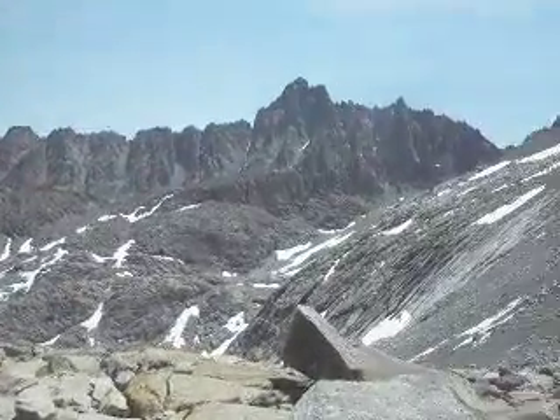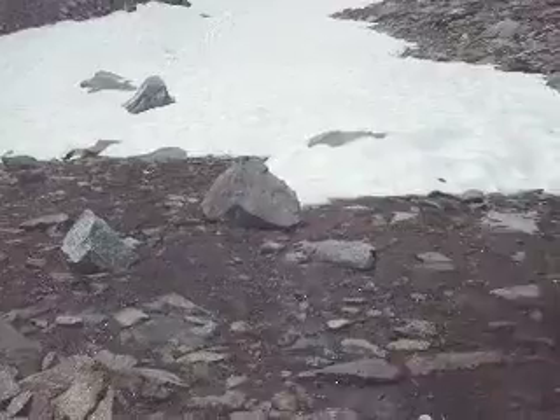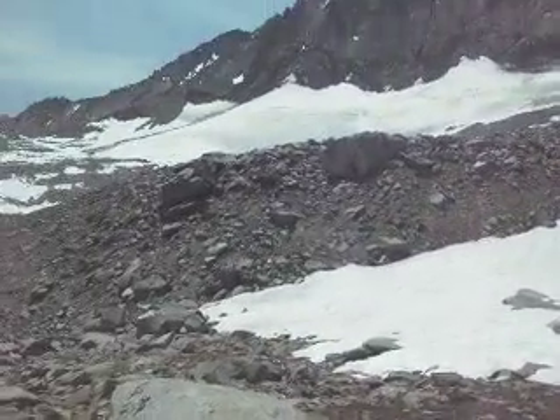In the middle of the Palisade area. We're at the last water, just taking a break, and we're going to go up.